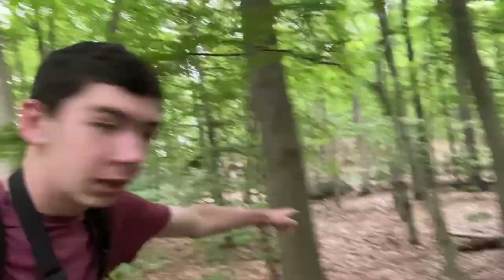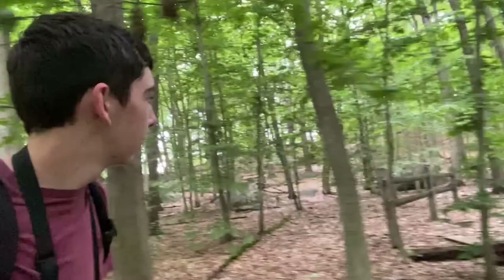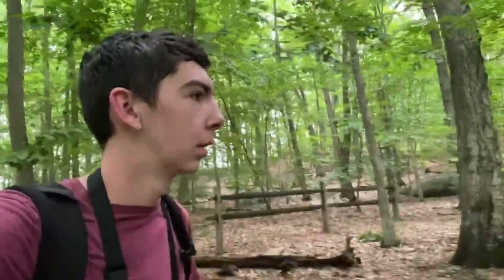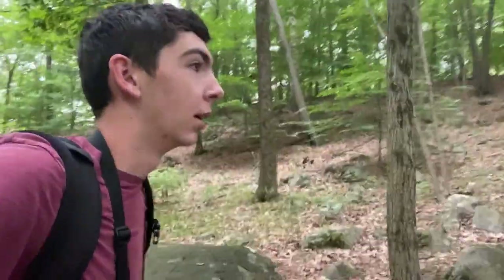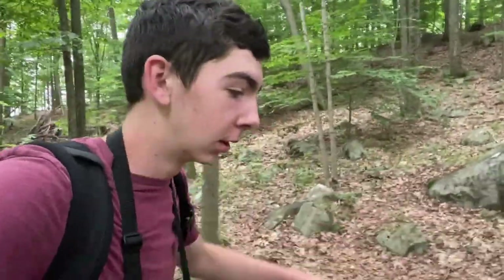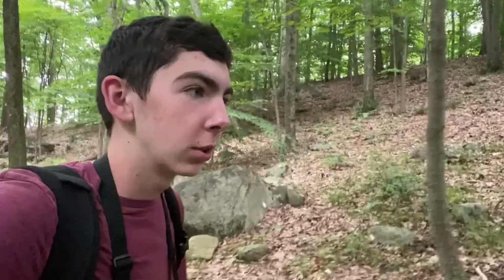This is kind of odd because there's a building over there and over here there's just a fence in the middle of the woods. We've opened into the rock portion of our hike because we're climbing up the mountain. It's actually pretty steep, so hopefully we don't stress ourselves out too much.